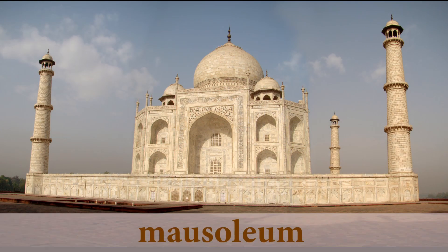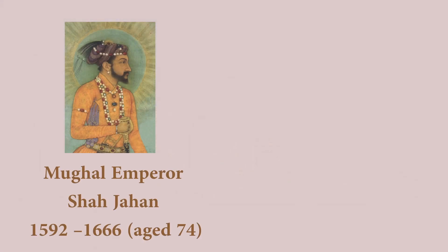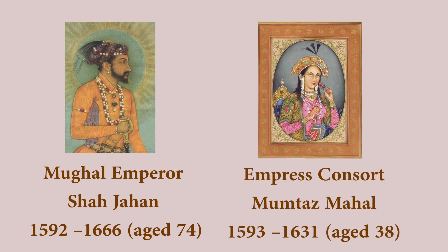The Taj Mahal is a mausoleum, or more simply called a tomb. An emperor at the time had the tomb built for his wife, who had sadly passed away during the pregnancy of their fourteenth child.